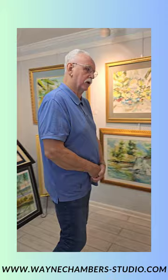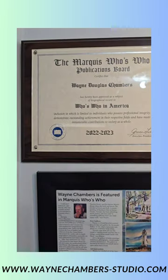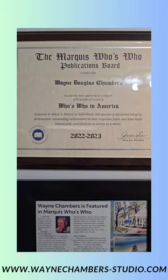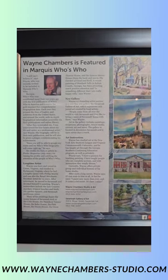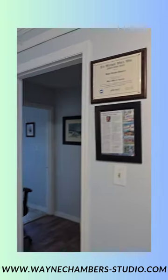Something very exciting last year — I got inducted into Who's Who in American Artists. There's a plaque right there: Wayne Douglas Chambers 2022–2023. And there was this beautiful write-up in the Pooler Magazine. That is quite a lifetime achievement.